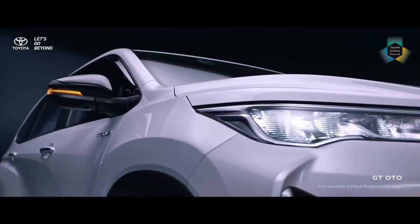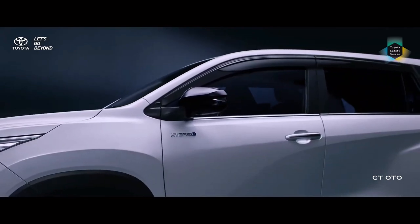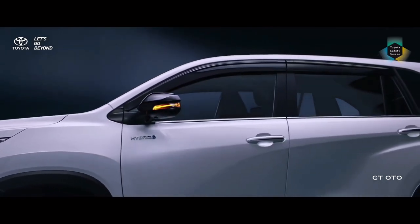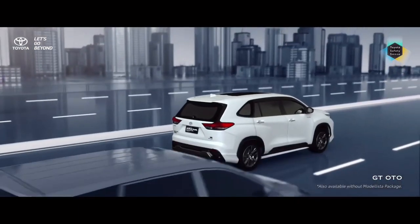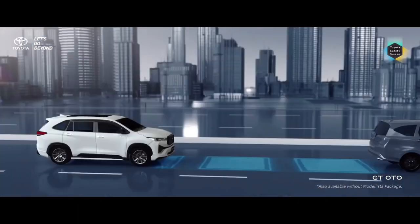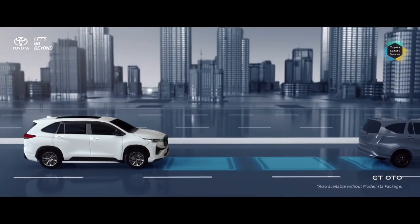Improved power steering makes the Innova more comfortable to drive. Safety features include Toyota Safety Sense 3.0, 18-inch alloy wheels, protruding tire positions giving the car a bold appearance, a reclined A-pillar moved rearward, and a D-pillar moved forward.